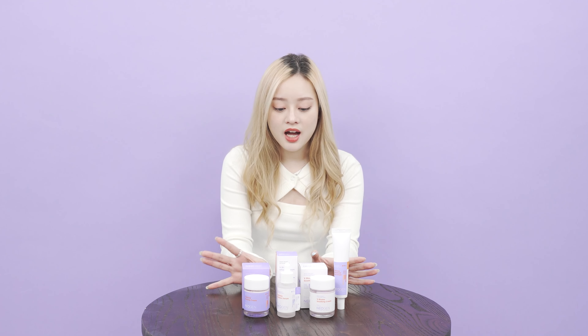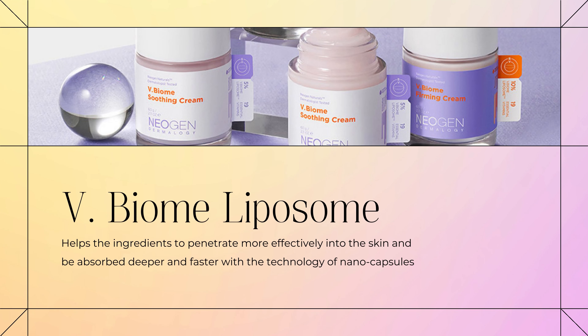This line contains lots of vitamins and the star ingredient would be the V-Biome liposome. It gives your skin that natural glow, it brightens up the skin, and it also restores your skin elasticity to make it plumper. So after finishing the routine, you feel like you just received an expensive skin treatment.